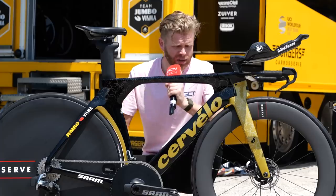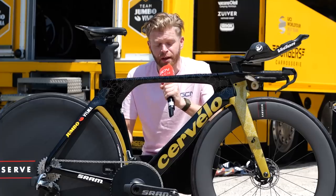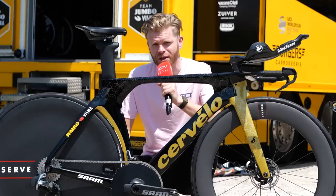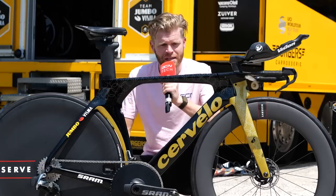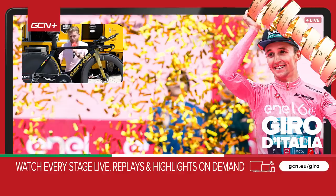So there you have it — Primoz Roglic's TT bike. Sorry that I can't weigh it or do a freehub sound check or measure it, but I'm under strict instructions from the team at Jumbo Visma. They don't want any of Primoz's secrets being given away to his rivals. I hope you've enjoyed this video — let us know what you think of the bike. Is this the most beautiful time trial bike in the pro peloton right now? Let us know in the comments, and if you want to see more pro bikes like this, like and subscribe.